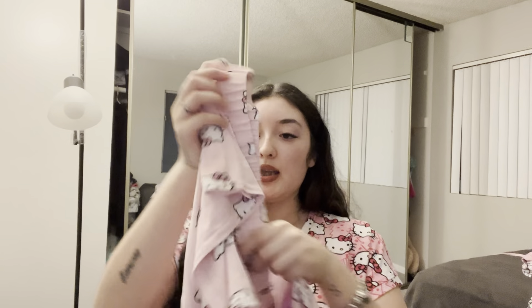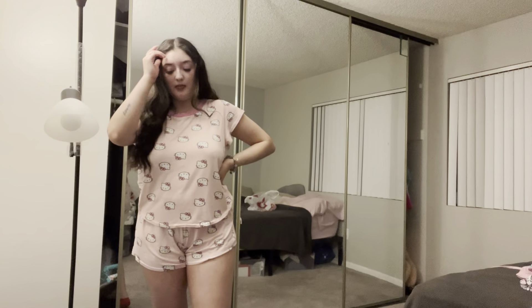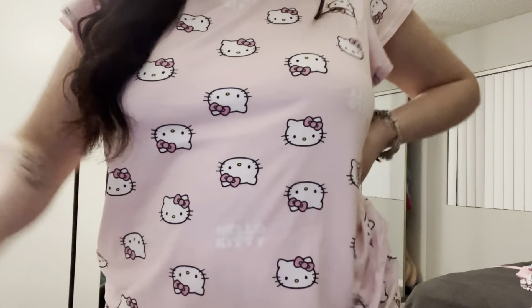I'm gonna show you guys another set — this one is shorts and then a top. This is how this set looks; it's very comfortable and it was perfect for summer. This was about $12 and I bought it from Burlington. I just love the pink and Hello Kitty.